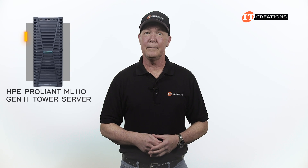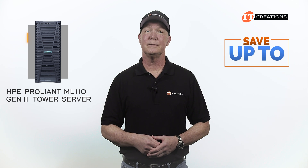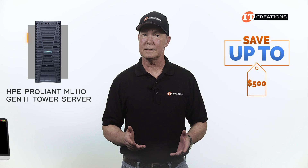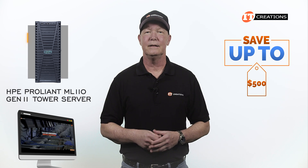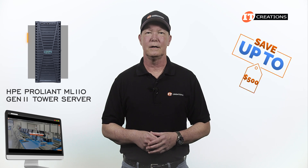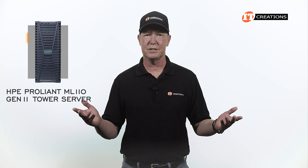Are you interested in the HPE ProLiant ML110 Gen 11 server? For a limited time you can save up to $500 off the purchase price of a system listed or configured at IT Creations valued at $5,000 or more. Just click that link for more information, and when you're ready to make a purchase, just mention this video.